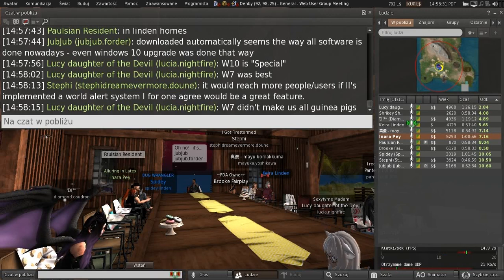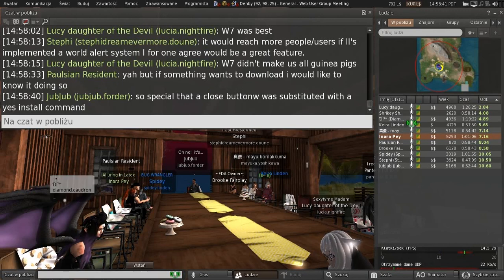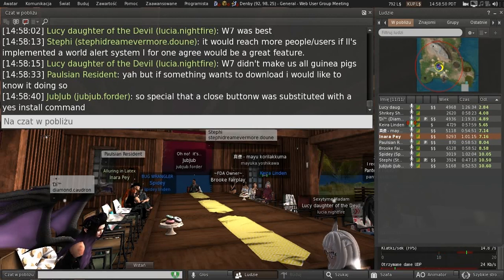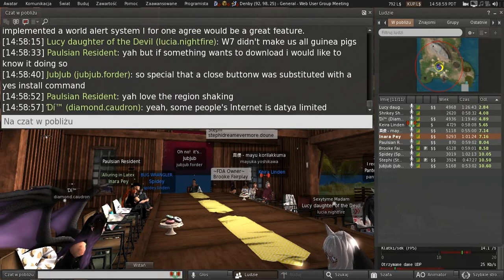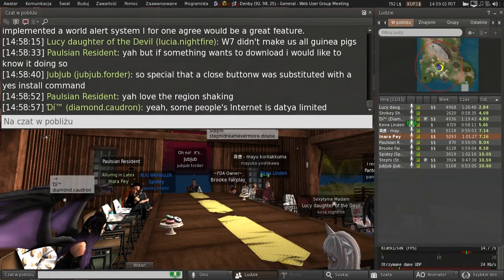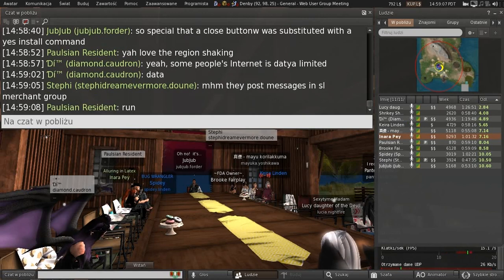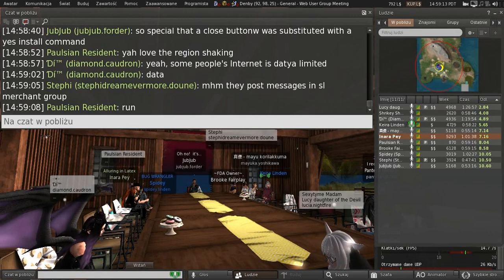We do have an old alert system we used to use way back when the entire grid would go down for updates. Nowadays we just have rolling restarts and tell you to jump to a different region. But back then, we used to take the grid offline and send messages to everybody in-world that the grid was going down in five minutes. So there is a rudimentary system, but it hasn't been touched in ages because we don't use it anymore.